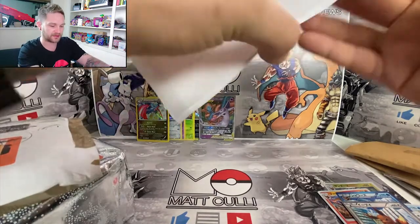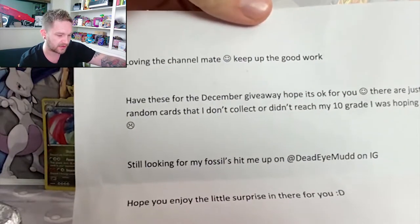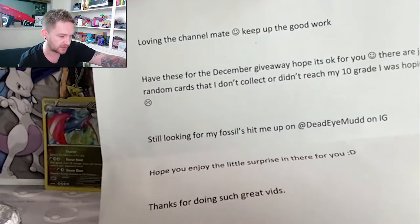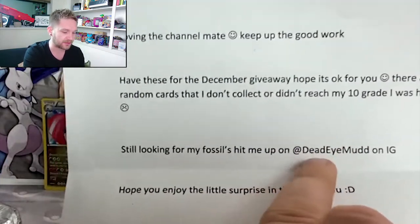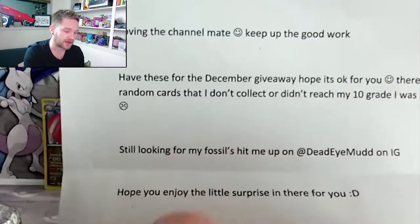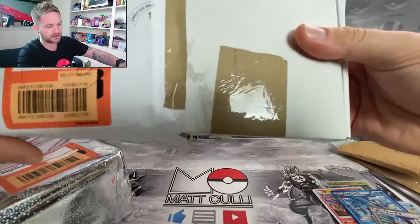This was sent through by Matthew Mudman - "loving the channel mate, keep up the good work, have these for the December giveaway." He basically collects fossil first edition cards and he's trying to get the whole set PSA 10 graded. He's still looking for fossil cards to hit PSA 10 - you can find him at Dead Eye Mud on Instagram. If you've got any graded 10 first edition PSA fossil cards, go and give him a message as he's looking to buy them.